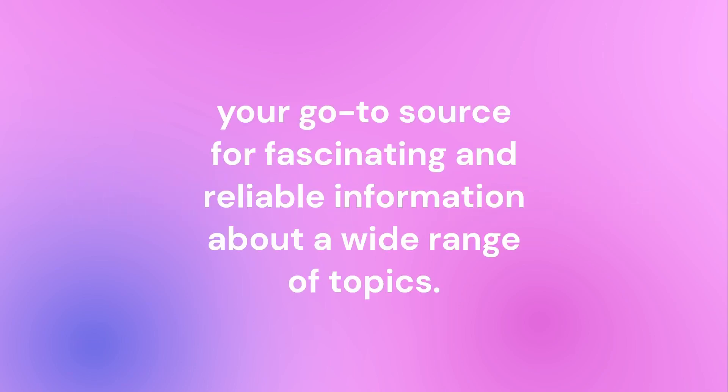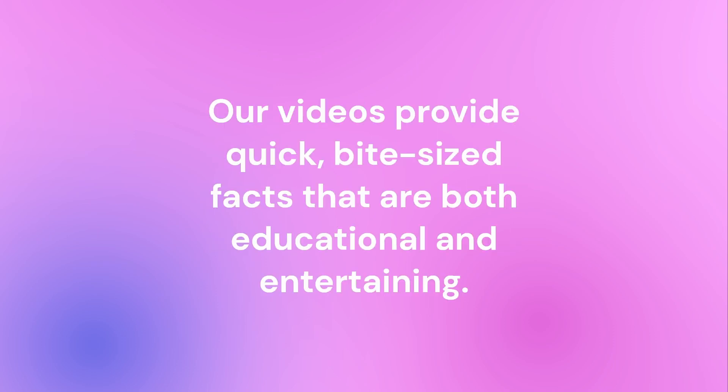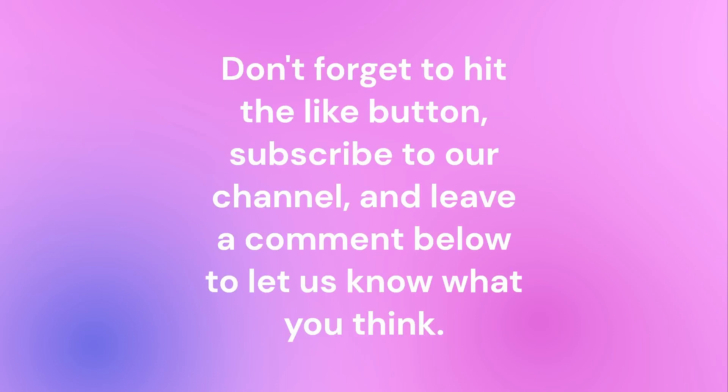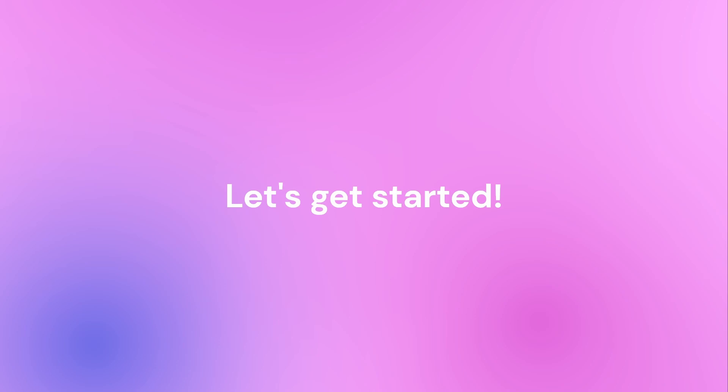Welcome to Quick Fact Check, your go-to source for fascinating and reliable information about a wide range of topics. Our videos provide quick, bite-sized facts that are both educational and entertaining. From science and technology to history and culture, we've got you covered. Don't forget to hit the like button, subscribe to our channel, and leave a comment below to let us know what you think. Let's get started.